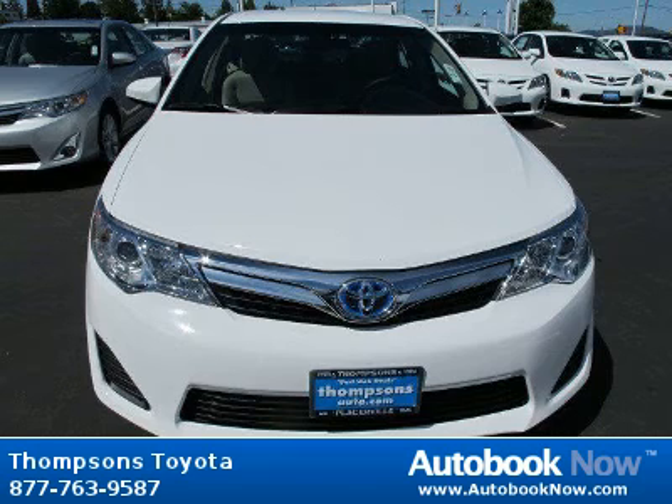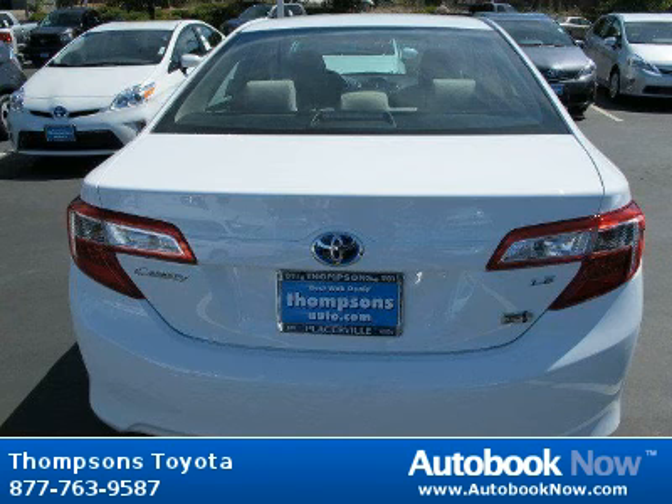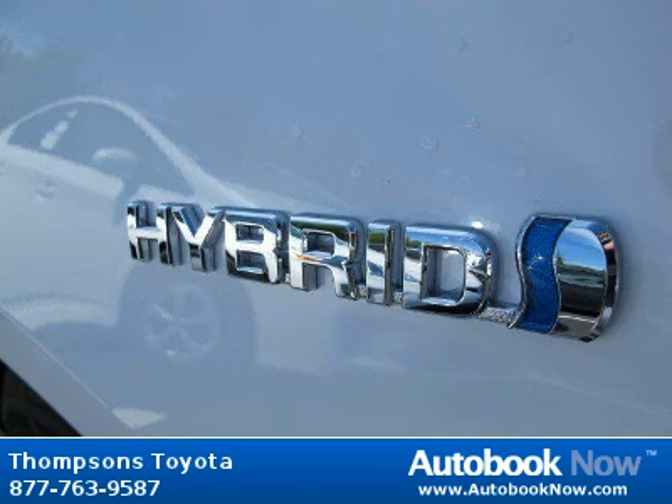This 2012 Toyota Camry is available at Thomson's Toyota in Placerville, California. This Camry has a beautiful super white color. It has 5 miles on it.